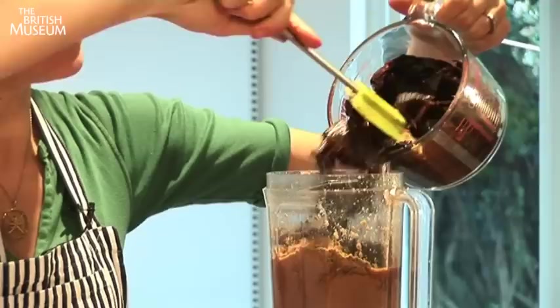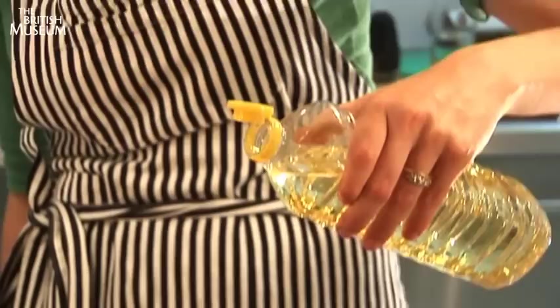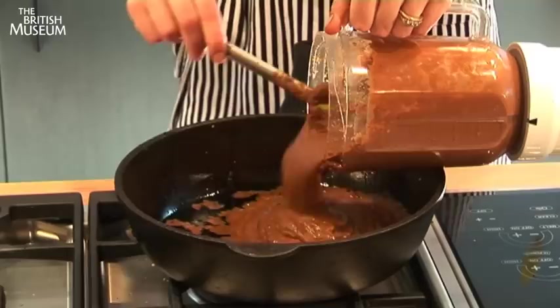So now all those softened chillies I'm going to add to the blender with the nuts, the sesame seeds, and the spices, and all the flavour of the chilli is going to be added to our sauce. I'm going to add some oil to my pan, and essentially we're going to cook the mole in the fat. So I'm going to add my sauce to the pan.